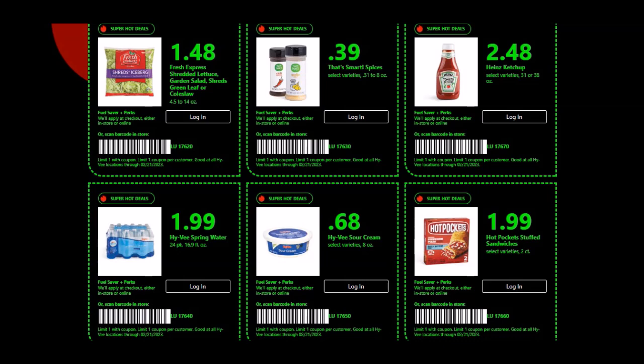We have the Heinz Ketchup — the 31 or 38 ounce bottles for $2.48, limit of one. We have the Hy-Vee Spring Water, 16.9 fluid ounce bottles as a 24 pack for $1.99, limit of one. This is the blue package.